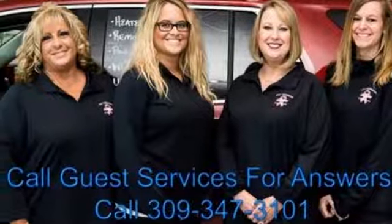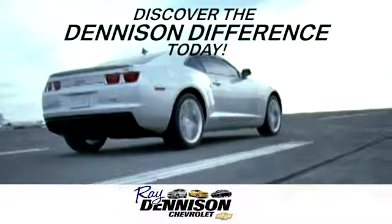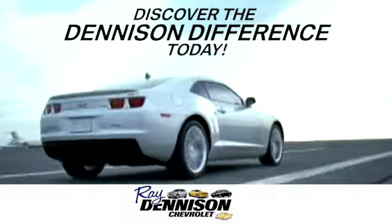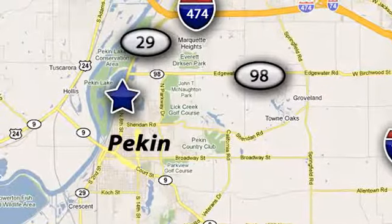See what it can do for you when you take it for a test drive. Discover the Denison Difference today. We are exceeding expectations from test drive to delivery, one customer at a time. We are conveniently located at 2320 North 8th Street in Pekin, Illinois.